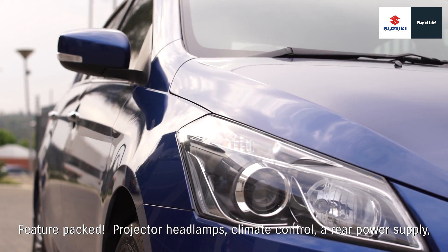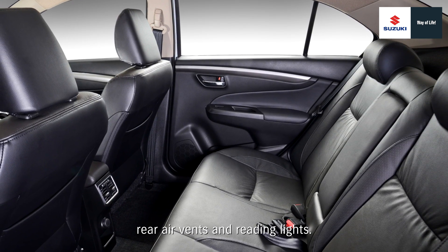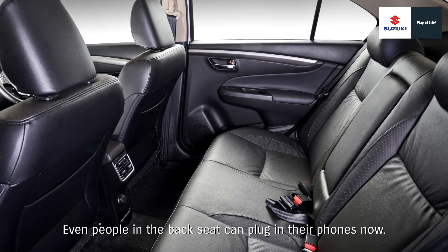Feature packed. Projector headlamps, climate control, a rear power supply, rear air vents and reading lights. Even people in the back seat can plug in their phones now.